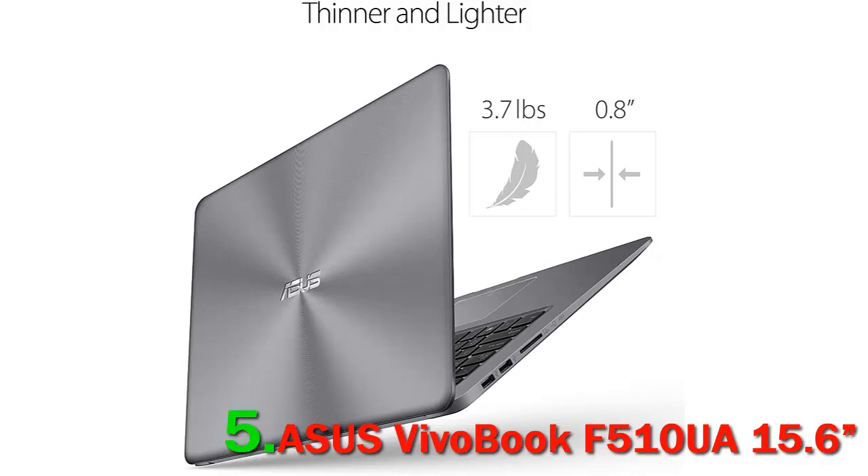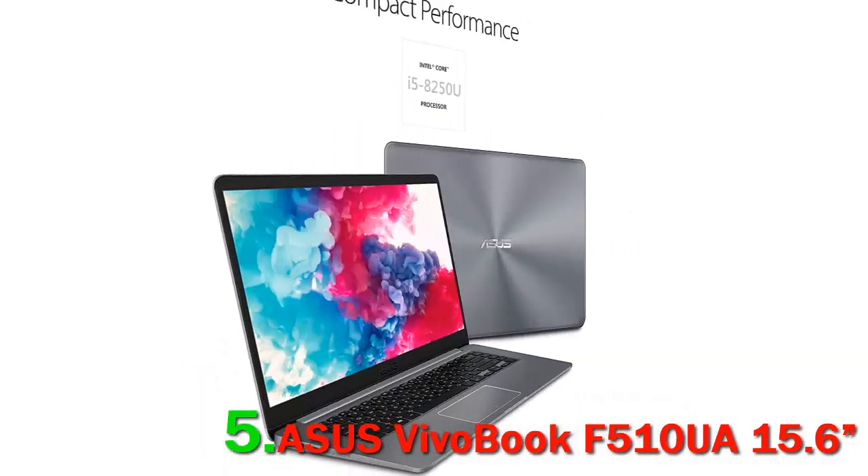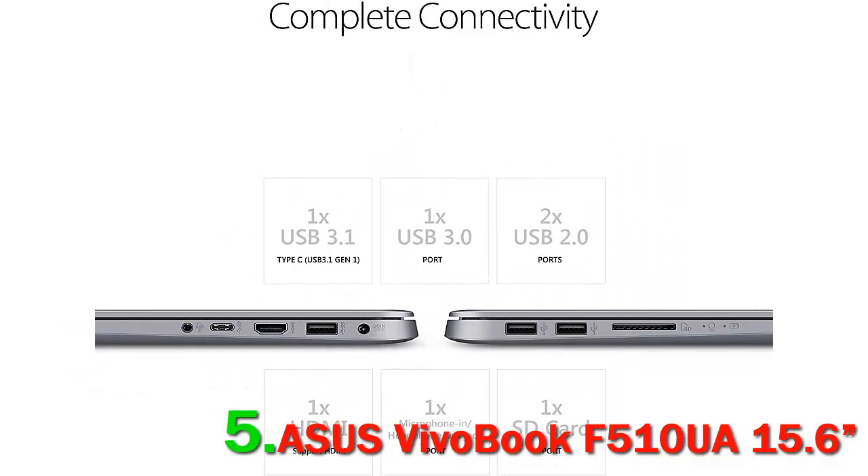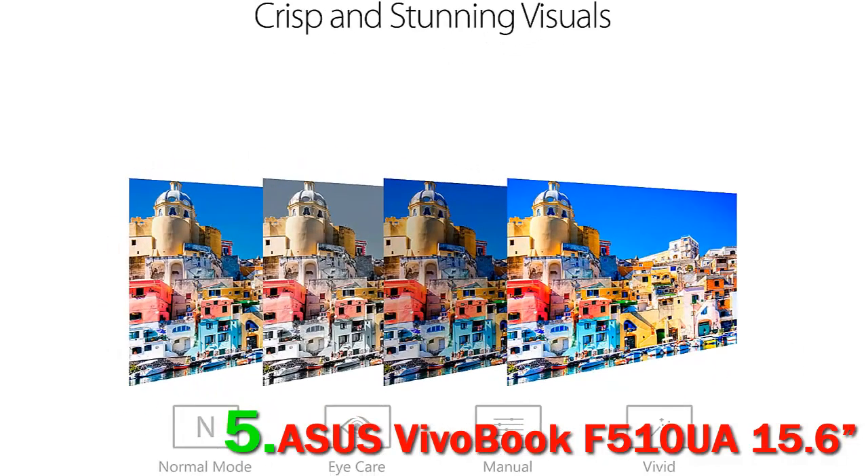It's always easy to tell laptop shoppers, especially those on a budget, to hold out for a value system with 8GB of memory, 1TB storage, and a full HD IPS screen. The Asus VivoBook F510UA is a daily laptop with robust features and surprisingly good build quality, but its price is firmly in the budget category.